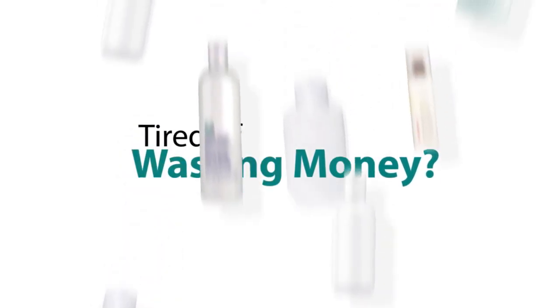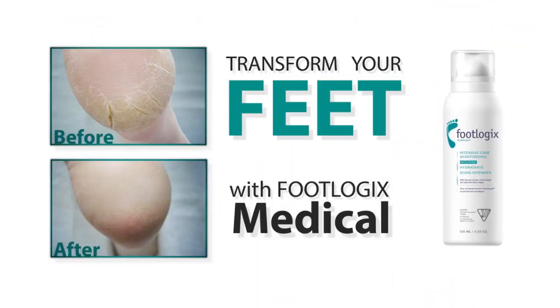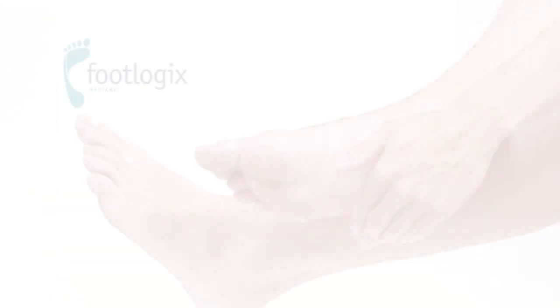Do you have diabetes or suffer from dry cracked feet? Tired of wasting money on lotions and oils that only mask the problem? Transform your feet with FootLogix Medical. This intensive care moisturizing mousse uses pharmaceutical grade ingredients, is clinically tested, and is safe for people with diabetes.